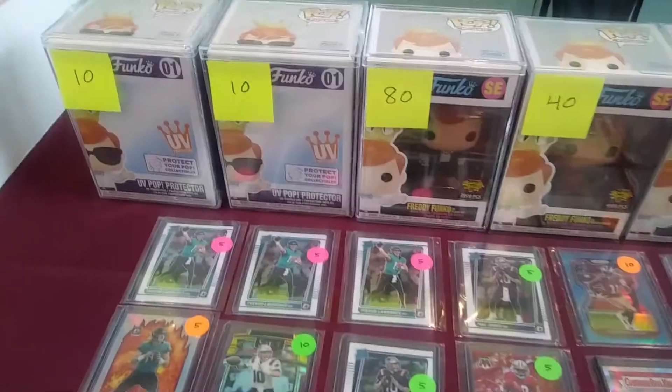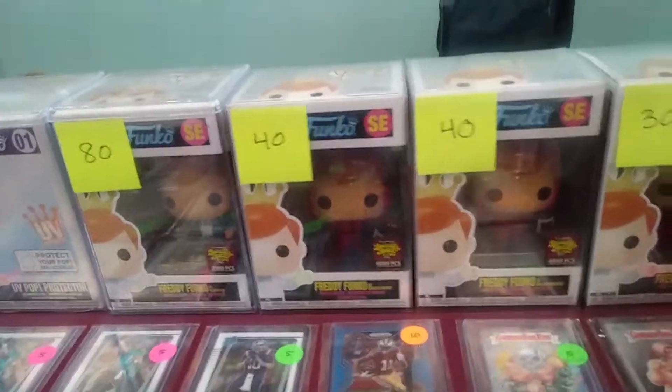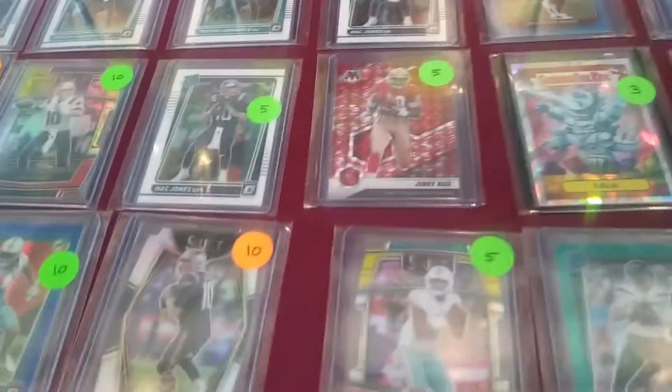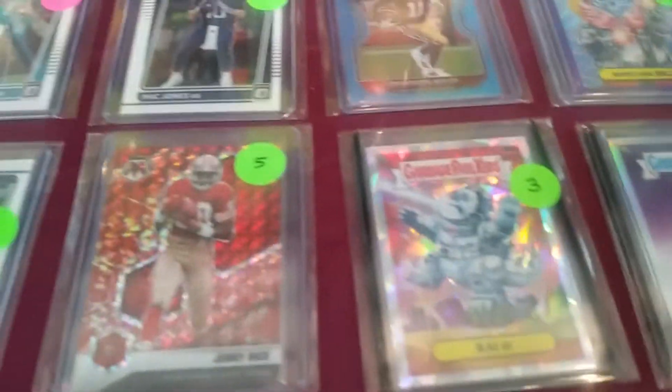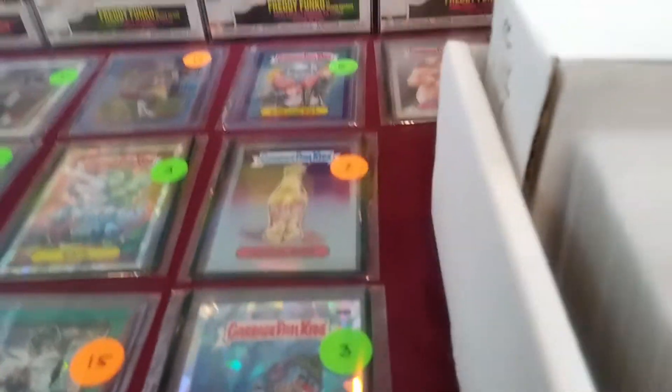Looks like they got some Funkos over here — Freddy Funko, some pretty neat ones. Of course they got sports cards as well. There's a beauty of a Jerry Rice. Are you wanting to sell mosaics? Garbage. Feel kids hollow, pretty cool.